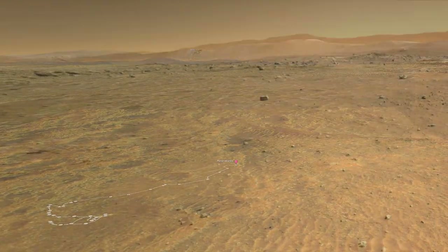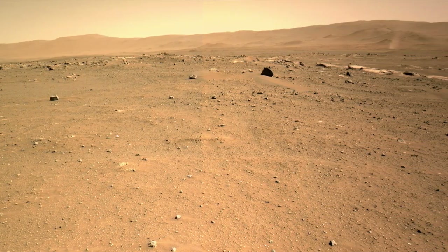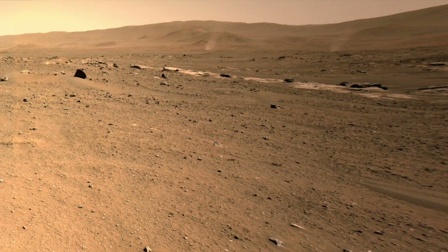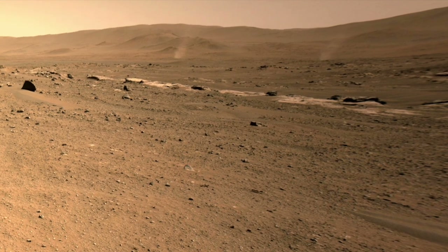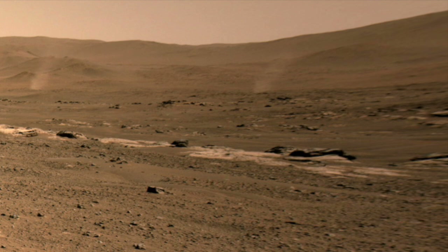On Sol 113, at 1:50 in the afternoon, the nav cam caught two dust devils about 5 kilometers or 3 miles away. It looks like they're leaning a bit to the right, so there's probably a light breeze blowing from left to right in this scene.